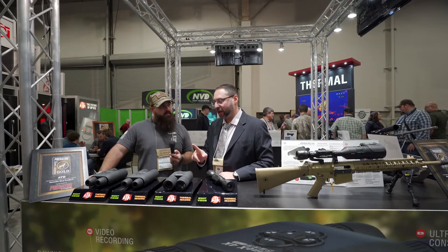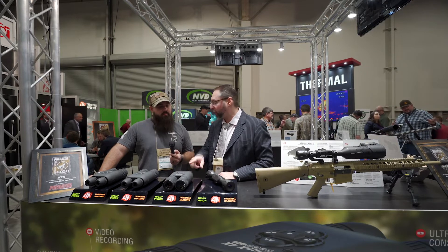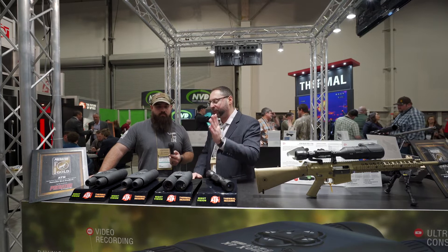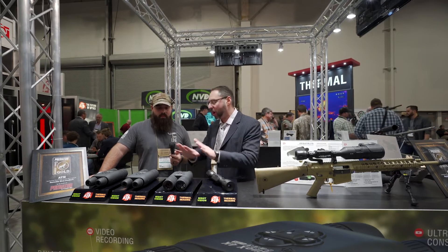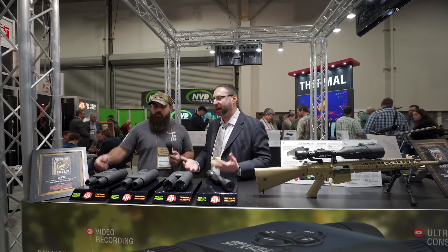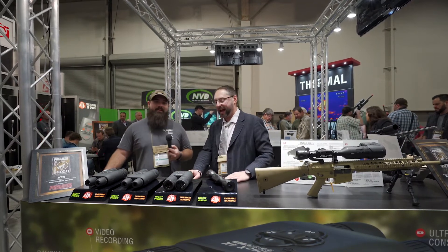Another product is similar, but it's a thermal binocular. It has all the same functions and features — laser rangefinder, BIX, Wi-Fi, video recording — but just thermal. Thermal is great because nothing can hide from you day or night. It's a fantastic technology, great for taking out coyotes on the farm.